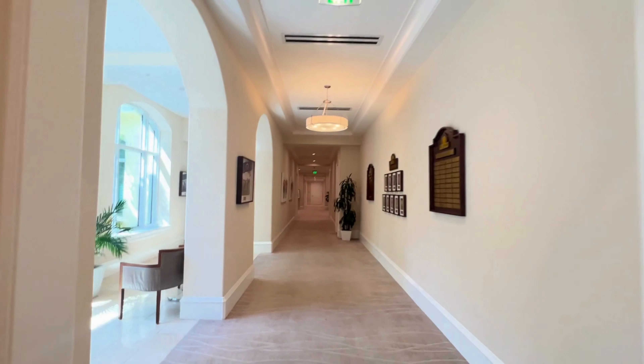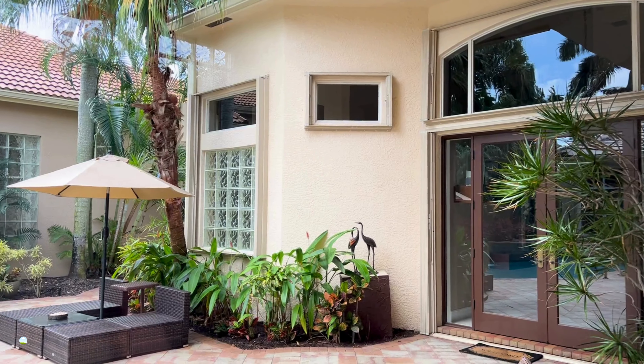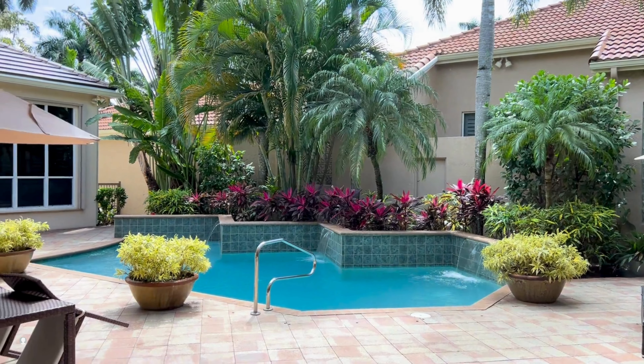I got the exclusive opportunity to tour one of these off-market homes. Custom craftsmanship, a beautiful courtyard pool, and an additional dwelling unit — or as some people call it, a casita.